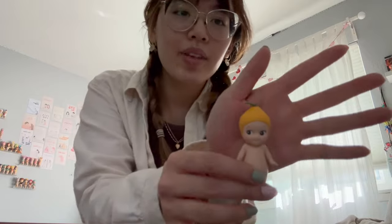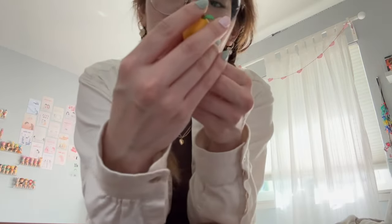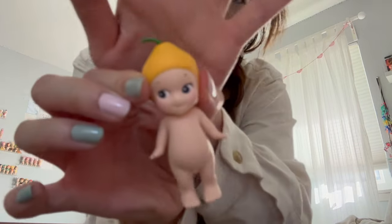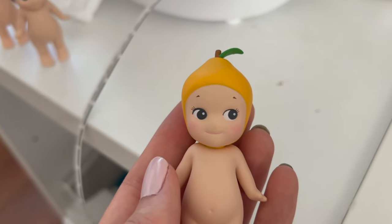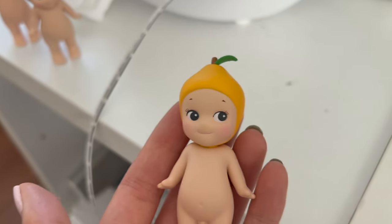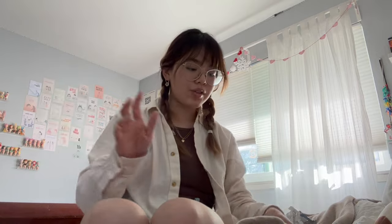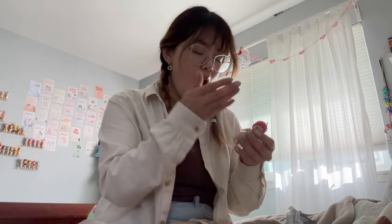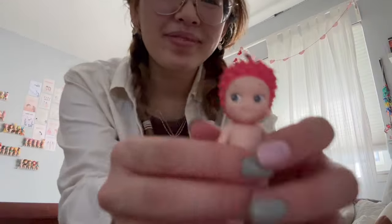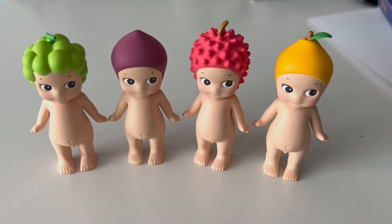Oh my god, this one is so funny — there's a little eyeliner moment going on. Like when you over-line your eyes. When you look really closely it kind of bothers me, but it's still really cute. Now for the main attraction — she is a star! Oh my god, wow!